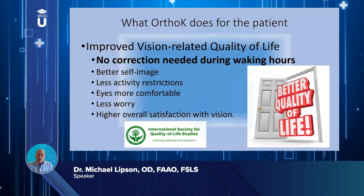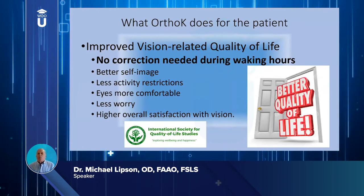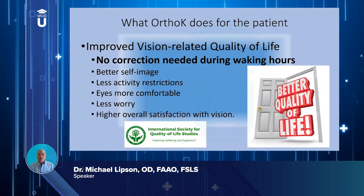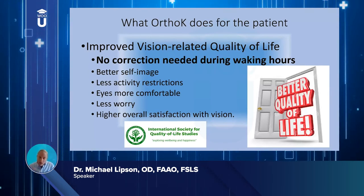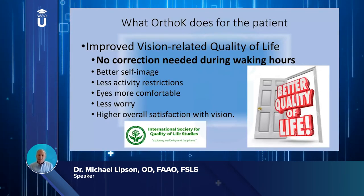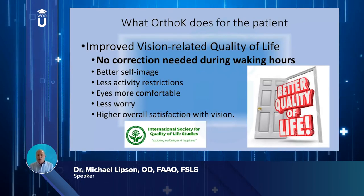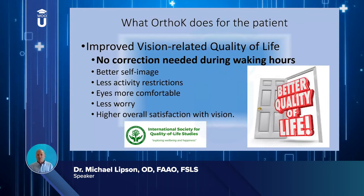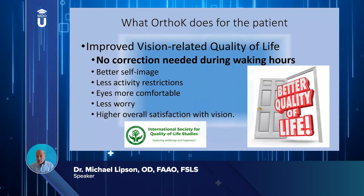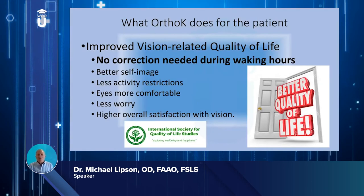How does the patient perceive all of this? Improved vision-related quality of life is a key benefit — the fact that they don't have to wear any correction during the day is huge. Studies show they have a better self-image, fewer activity restrictions, and more comfortable eyes during the day. They're not worried about losing or damaging their correction, and they report higher overall satisfaction with their total vision correction.